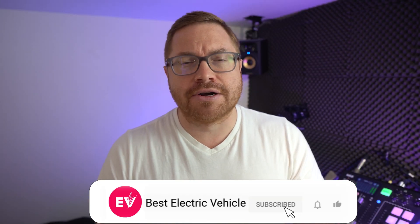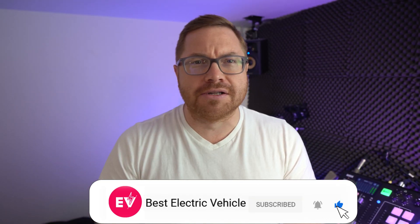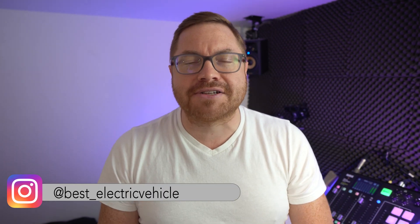My name is Martin Lee, and if you haven't done so already, hit subscribe and the bell icon. And join us on Instagram — we are now at best underscore electric vehicle. We'll see you on Insta.